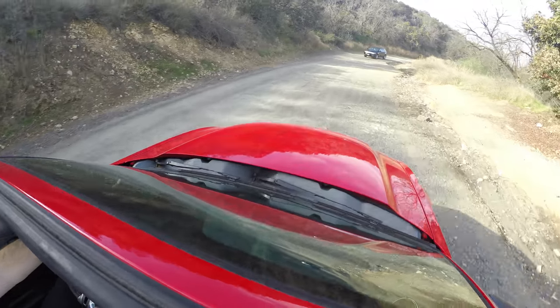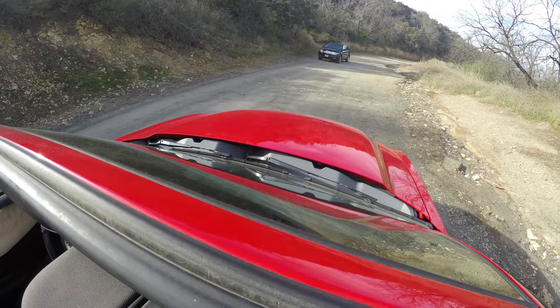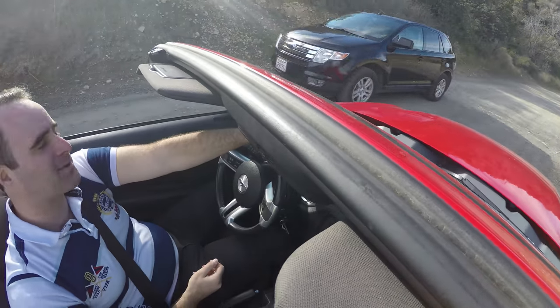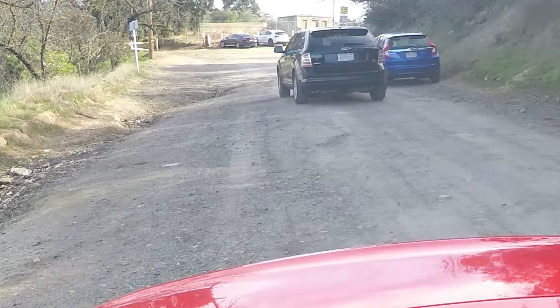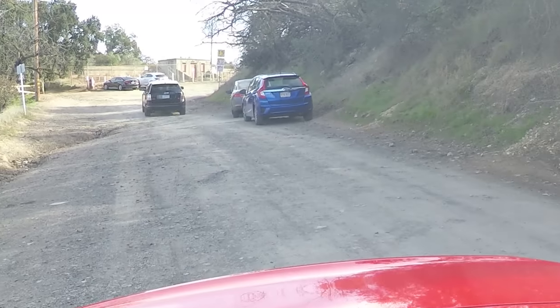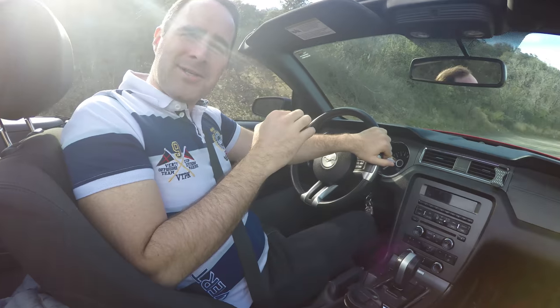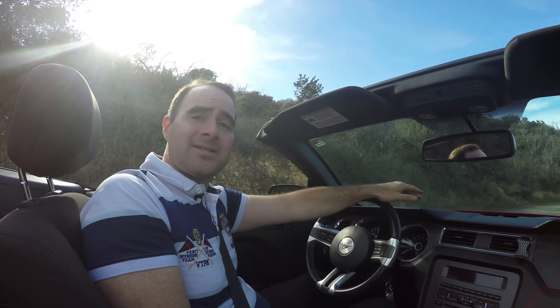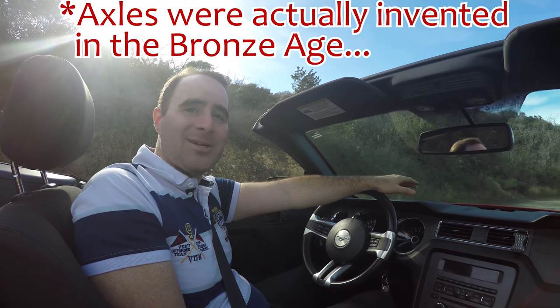Now watch this Ford Flex come by — he is not going to even bounce because he has independent suspension on all four wheels. Watch him go over the same bumps. The car will only barely move. Look at that, he's barely moving. And that, my friends, is why we don't use live rear axles in any other car. For the life of me, I don't know why Ford waited until 2015 in the Mustang to get rid of these live rear axles — an engineering design that's probably 70 or 80 years old.